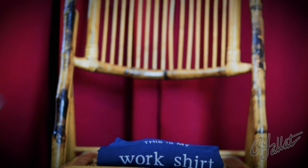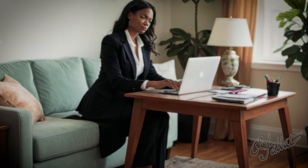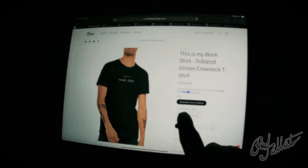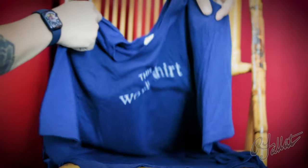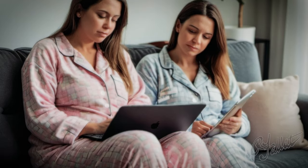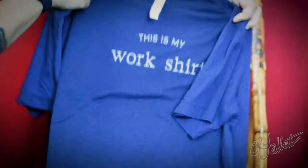Hey, what's with the schlumpy look while you're working from home? Forget about it. Introducing the Unisex Tri-Blend t-shirt. This is my work shirt. Crafted for comfort and class, this shirt's your ticket for looking sharp while you're hustling from your home base. Whether you're hustling like a champ or kicking back, this shirt's got your back. Elevate your work-from-home game with style and swagger. Grab yours now and let's show them how it's done.